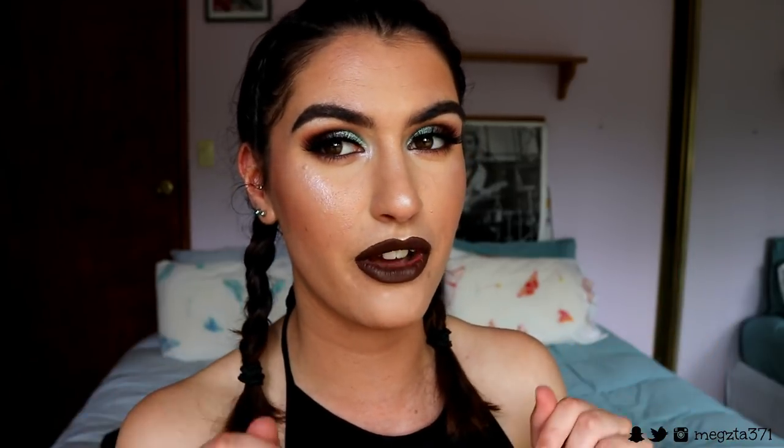If you have any requests, make sure to leave them down below and I'll be sure to recreate a look that you'd like me to do. Otherwise I'll see you guys in my next video — have an amazing day and enjoy this Christmas tree inspired makeup look tutorial!